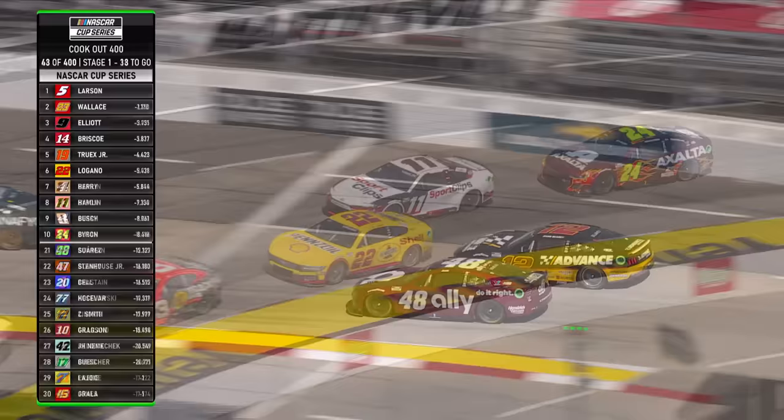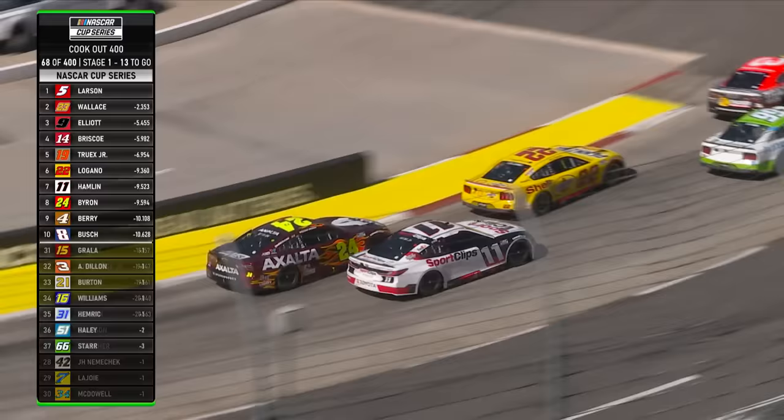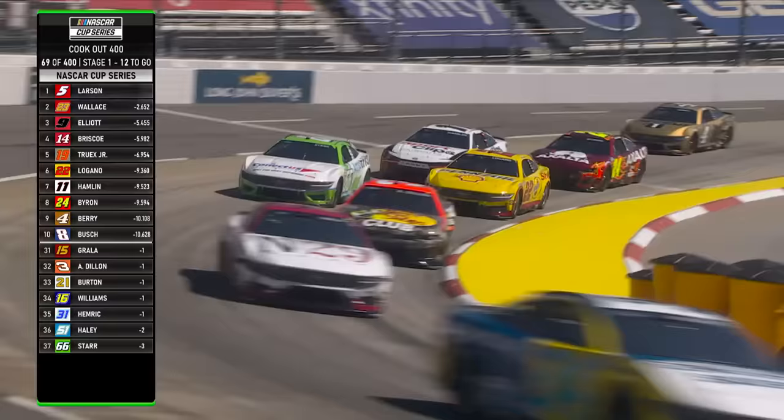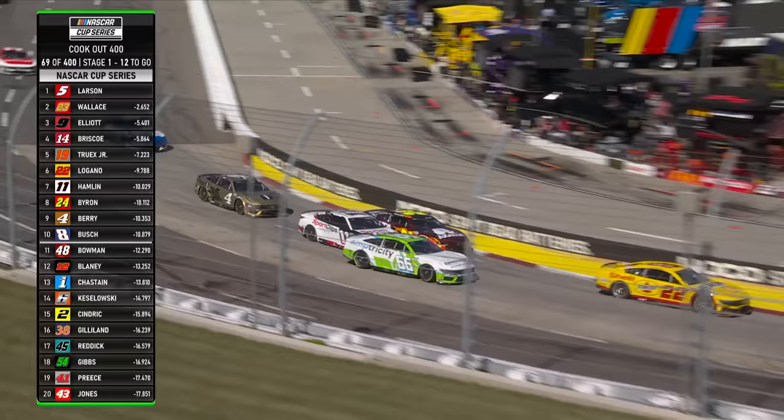Ryan Blaney is going backwards. He's going to have to deal with the 11 car at some point, and the 24 is six places back. Both of those cars are making their way through the field. Coming up on David Starr, three laps down in the 66, and Justin Haley has gone two down in the 51. This is really going to bite Denny Hamlin right here because he's going to get stuck behind David Starr unless he moves up, but William Byron isn't giving him any space. It's going to get tight.